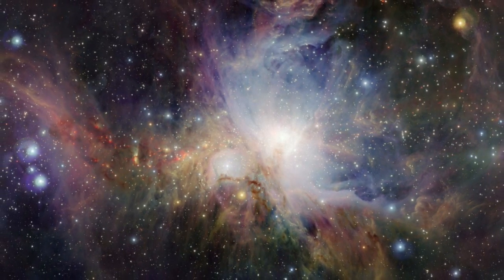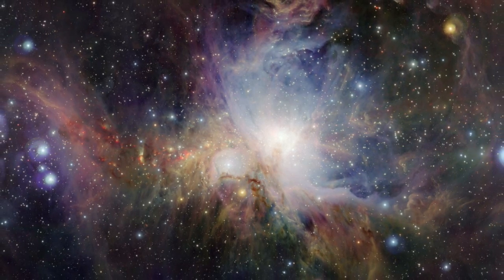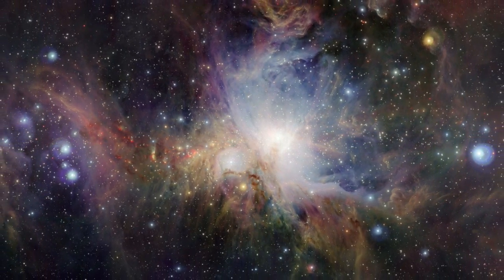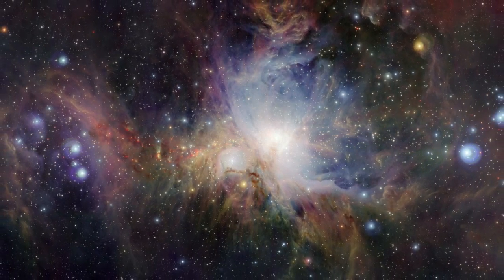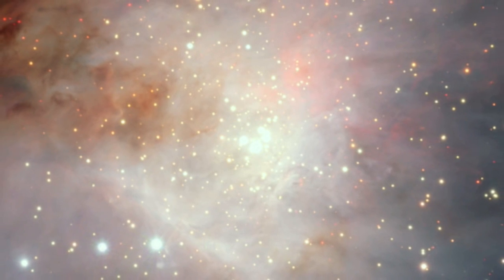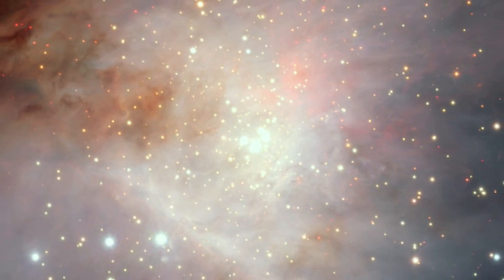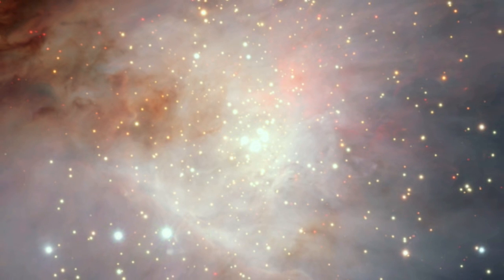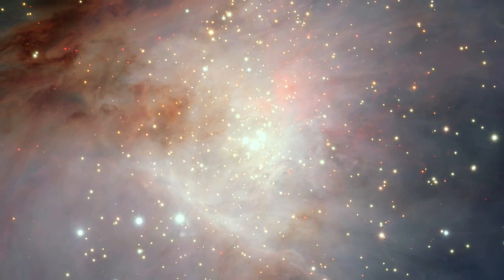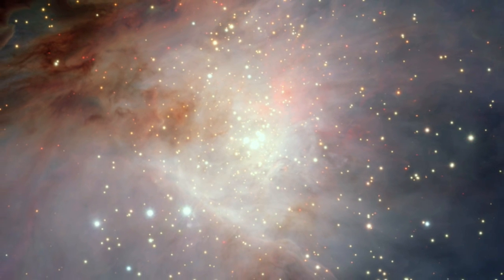No other telescope has ever been able to not only see through the dust to reveal the hidden features buried within the Orion Nebula, but also to show its huge extent in amazing detail in a single image. At the very heart of the nebula lie the four brilliant stars forming the trapezium — a group of very hot, young stars pumping out fierce ultraviolet radiation that is clearing the surrounding region and making the gas glow.